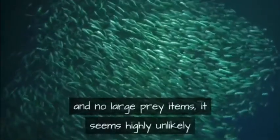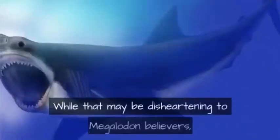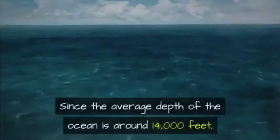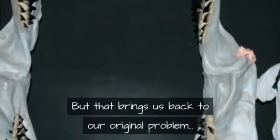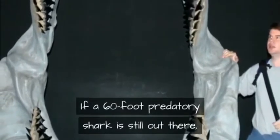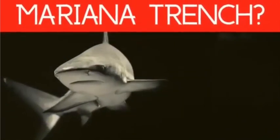There seems to be nothing preventing a megalodon from living in the dark of the ocean, should it have reason to do so. However, this also tells us that megalodon doesn't need the depths of the Mariana Trench to stay hidden. Since no sharks exist below 12,000 feet and no large prey items exist there either, it seems highly unlikely that megalodon evolved to live at such depth. The average ocean depth is around 14,000 feet, meaning megalodon could in theory exist in numerous places — but that brings us back to the original problem: if a 60-foot predatory shark still lives around the world, we should see the evidence.